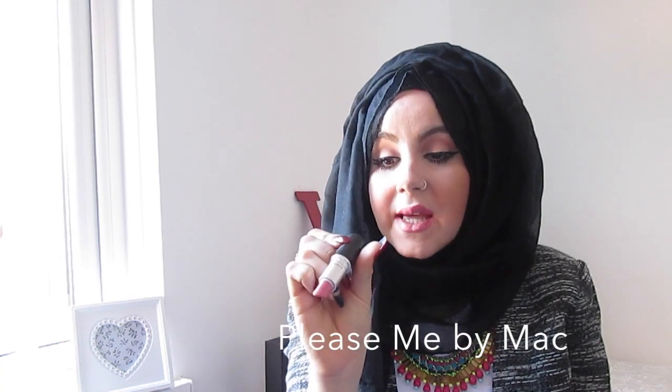The next lipstick I truly love — and I've literally rinsed it out, there's hardly anything left — is 'Please Me' by MAC. It's a matte lipstick and the finish is amazing. Since the day I bought it I've literally worn it every day. I give it a 10 out of 10. It's my favorite lipstick because it's such a pretty pink and you can wear it with different makeup looks — it really pulls everything together.